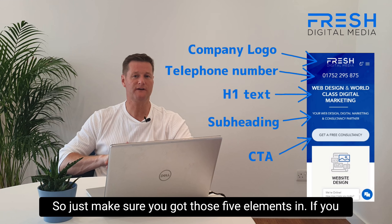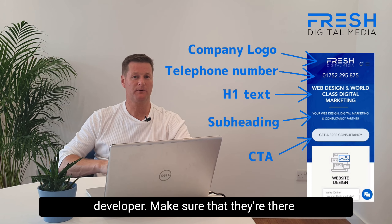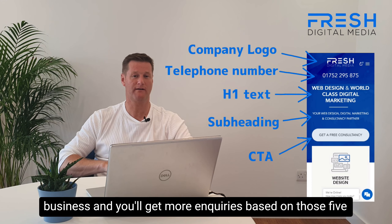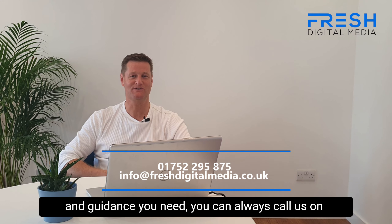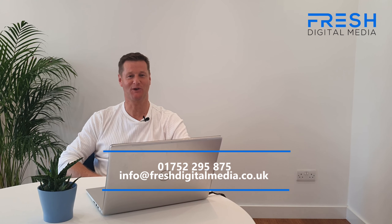So just make sure you've got those five elements in. If you haven't got any of those elements, chat to your web developer and make sure that they're there, because they increase conversions. You'll get more business and more inquiries based on those five items. Thanks very much for listening. Any advice or guidance you need, you can always call us on Plymouth 295875 or email mark at freshdigitalmedia.co.uk. Thank you.